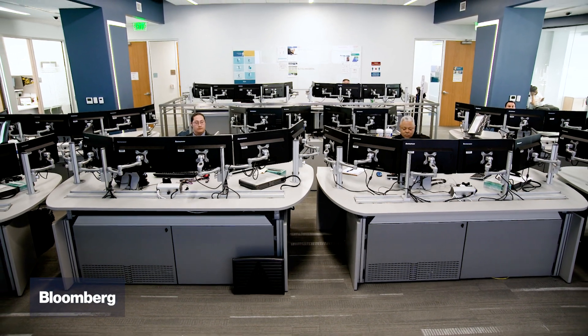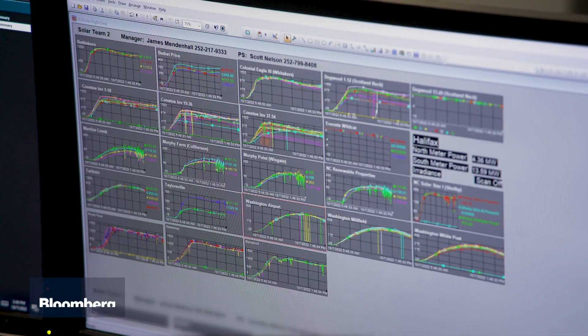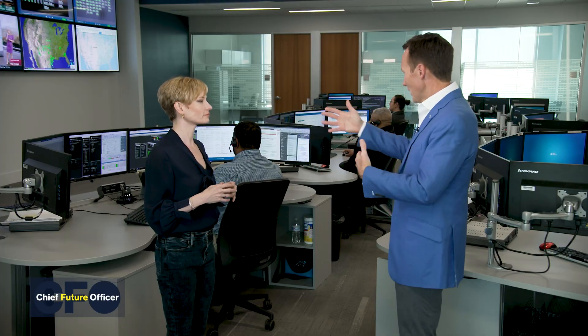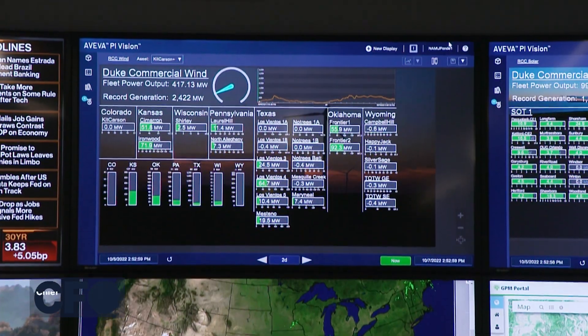This is where our operators are monitoring and managing over 5,000 megawatts of renewables across the United States. How would this differ from a conventional asset monitoring center? Assets historically would have the monitoring center on site — an operator with screens at the site — whereas here we can do 90 sites: offshore wind, onshore wind, and solar.